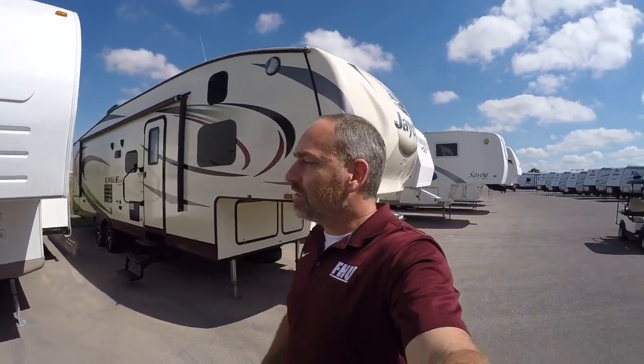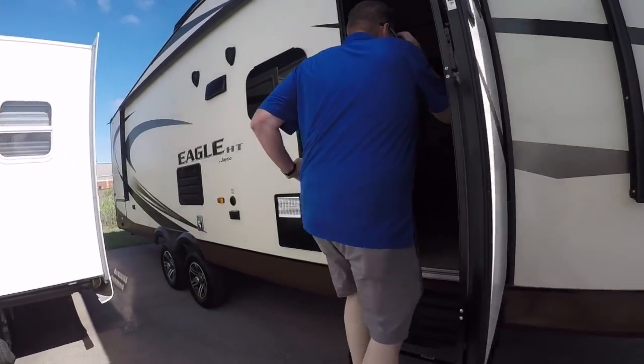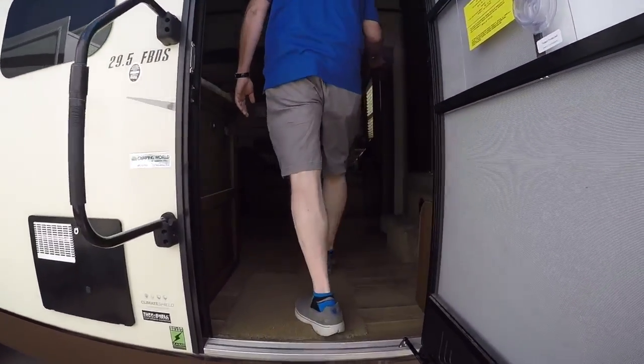This guy right here is the one we're looking at. It has bunks inside - four bunks - a master bedroom, and high ceilings. The bunkhouse is in the front, which is kind of bizarre. But that's kind of cool though.